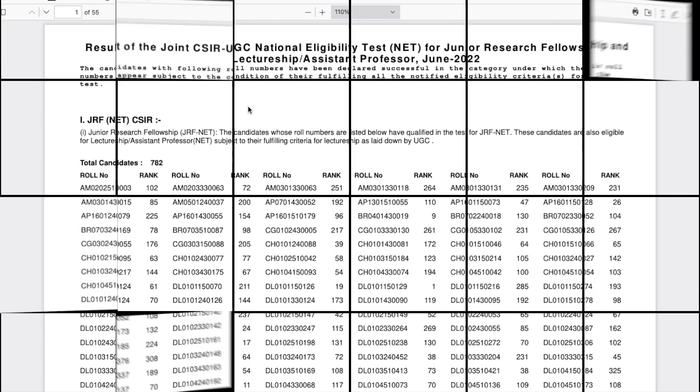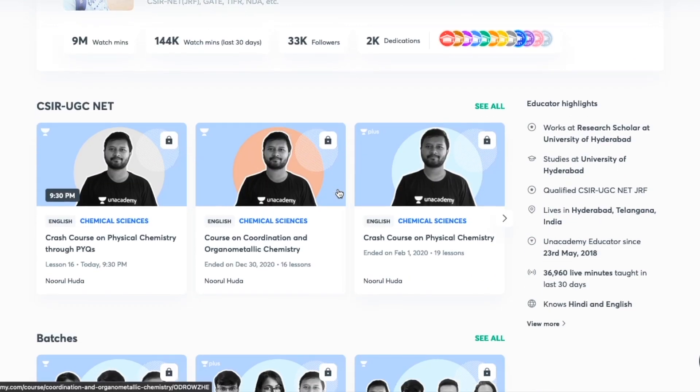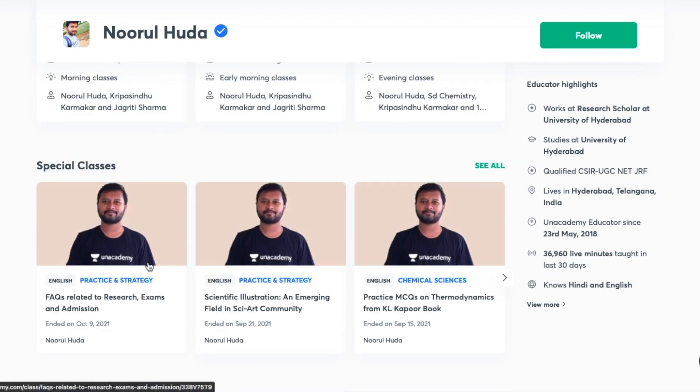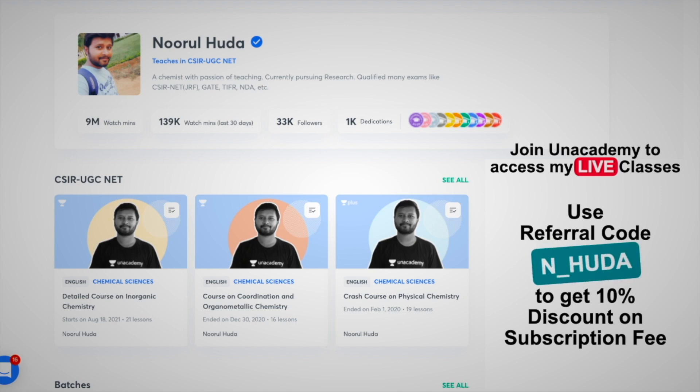I teach live on the Unacademy Plus platform for the CSIR UGC NET category. You can follow me there for regular classes — free classes are available under the 'Special Classes' section, while paid live classes require an Unacademy Plus subscription. The paid classes are well-organized, cover the full syllabus, and are held regularly. Make sure to take an Unacademy Plus subscription using my referral code: N_HUDA.